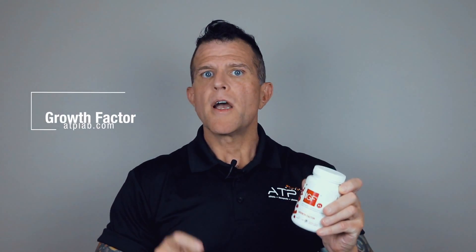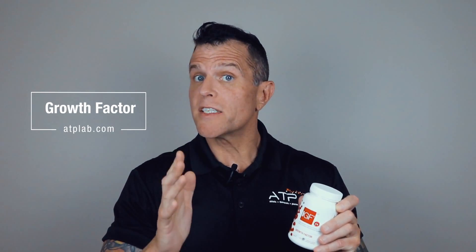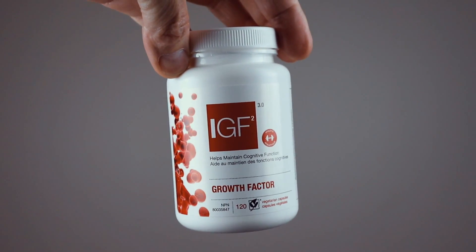Hi there. Are you looking to squeeze more focus and intensity out of your workouts yet remain stimulant-free? Growth Factor from ATP Lab will not only boost concentration and performance, but it also supports cognitive health and growth hormone release. Today you're going to learn all there is to know about ATP Lab's Growth Factor, a premium natural cognitive enhancing product formulated to improve and maintain focus, brain function, and performance in and out of the gym.